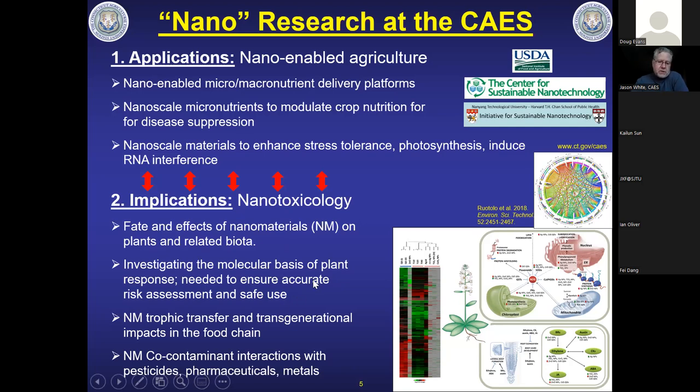After a couple of years, we discovered that not only were there instances where these materials were not toxic to plants, but they were actually enabling benefits. We set up a parallel research program looking at applications, which has now become a much larger program. These are some of the questions we're addressing across collaborations — most of the work funded by the USDA, although I'm involved in two separate centers, one from NSF and one through Nanyang Technological University via Harvard.